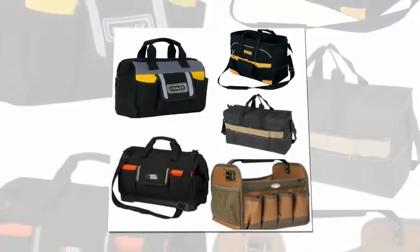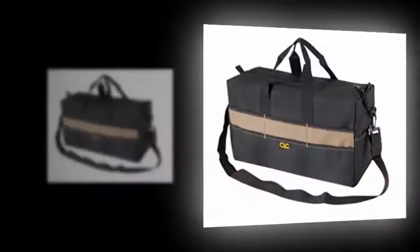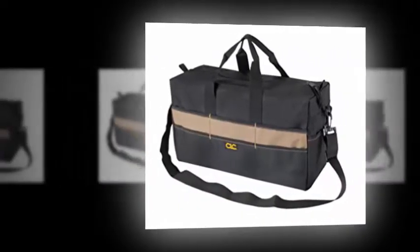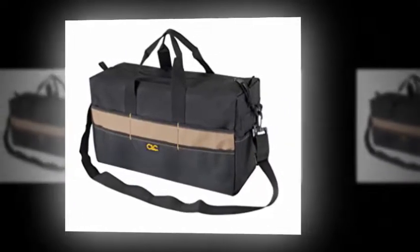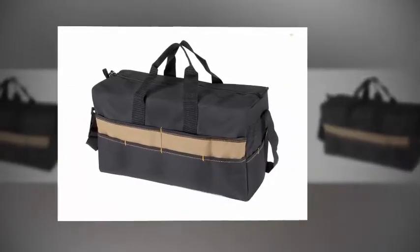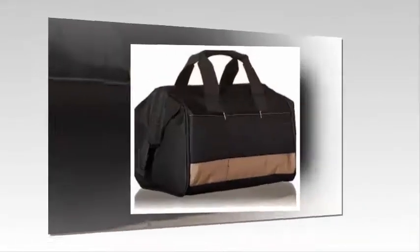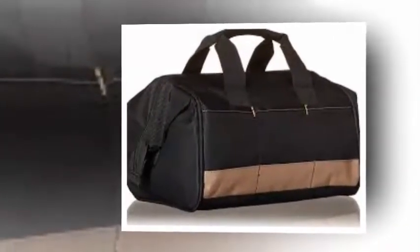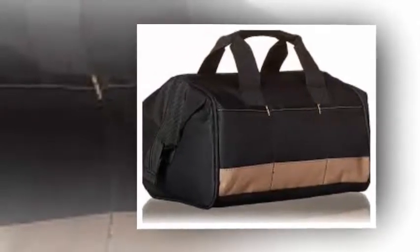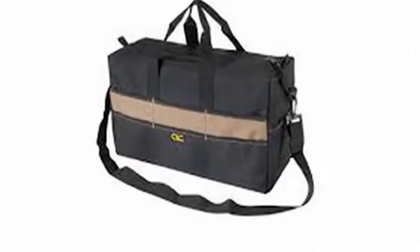Best 5 Tool Bags 2017. Number 5: Custom Leather Craft 1113 Extra Large Tote Bag, 17 Pocket. It features 17 multi-use outside pockets to organize tools and accessories. It has a padded reinforced web carrying handle and adjustable shoulder strap. Will not scratch countertops, floors, or upholstery like metal toolboxes. Heavy duty stitching and bar tacking at all stress points. Dimensions: 18 inch L x 7 inch W x 9 inch H.